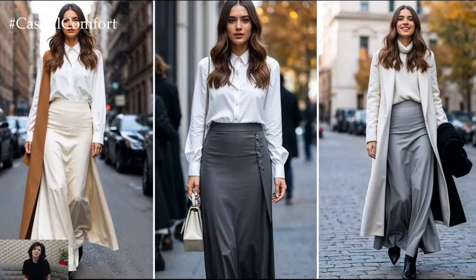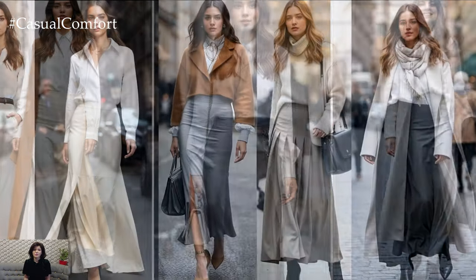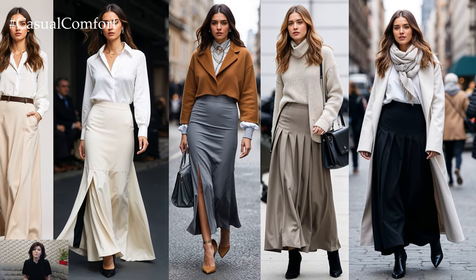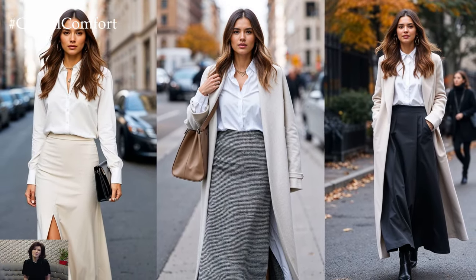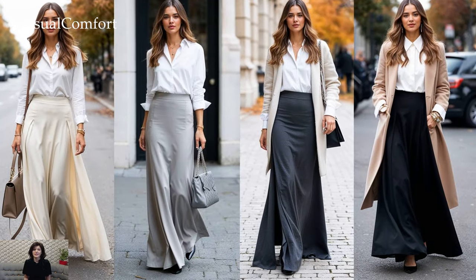Neutral colored maxi skirts in shades like cream, gray, and black remain essential for creating a chic, timeless wardrobe. These pieces are incredibly easy to mix and match with other fall staples. You can go for a minimalist approach with a crisp white blouse, or add layers like a long coat and a scarf for a cozy, effortless look.